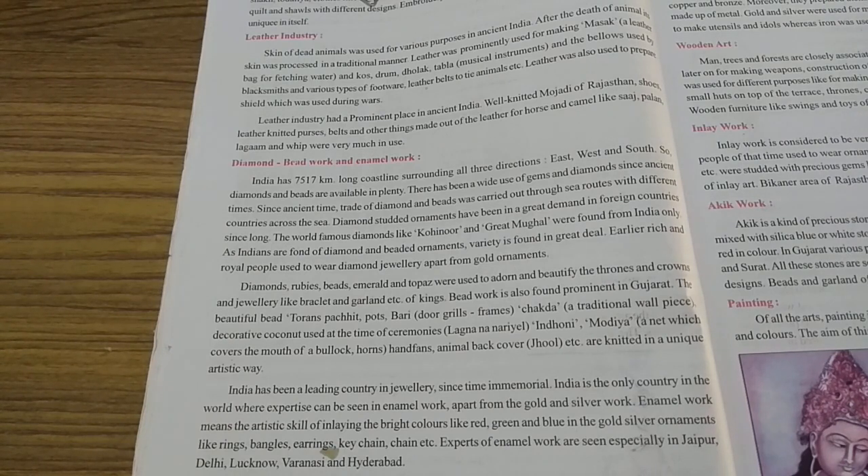You remember last year, when you learned the map for the first time, we started explaining about the seas and oceans that our country is surrounded by — the Arabian Ocean, Indian Ocean, Bay of Bengal. That is the coastline. And because of the coastline, the beads and diamonds are available in plenty. Make a bracket to east, west and south.